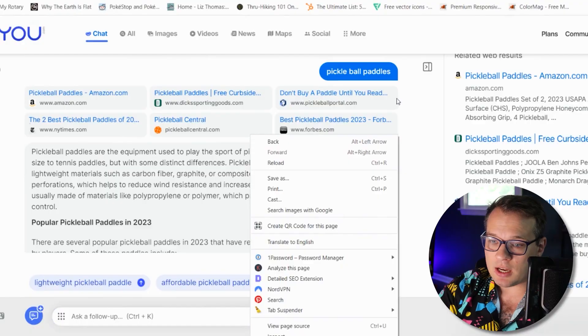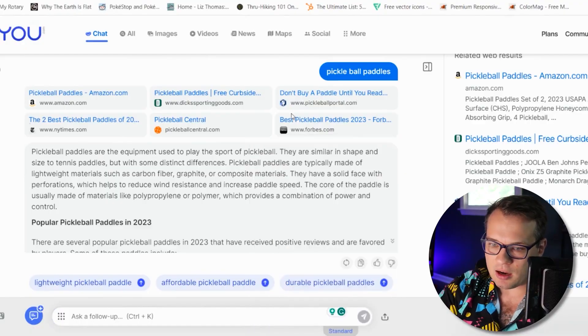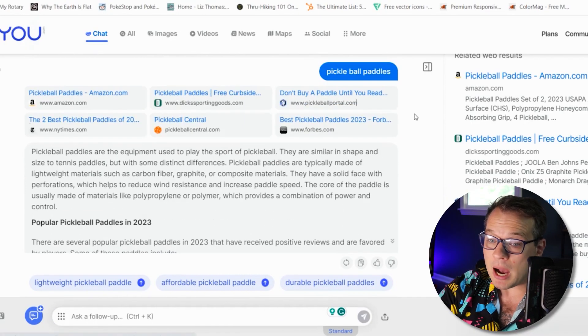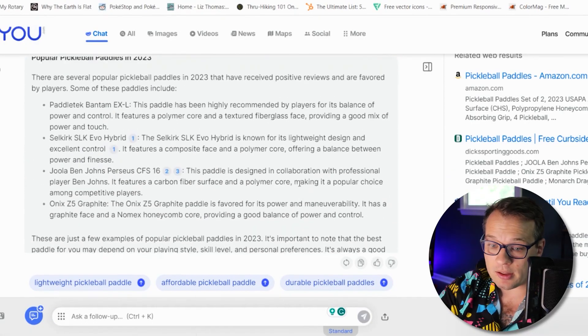On the other hand, if I do that same search on you.com, it really incorporates AI and I can actually have a conversation with it. It gives me a couple of places to pick up pickleball paddles and information like popular pickleball paddles in 2023.